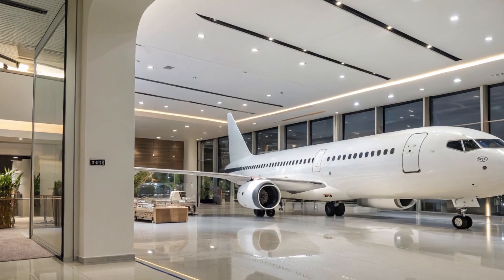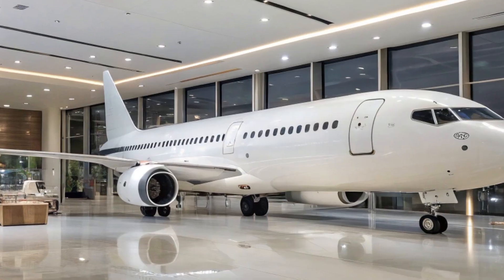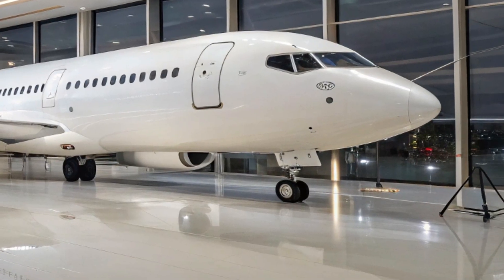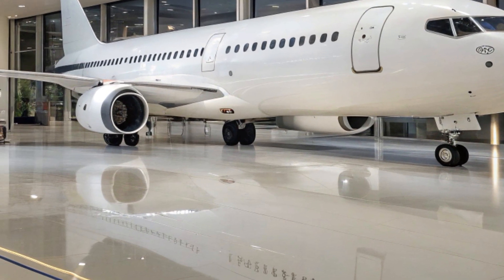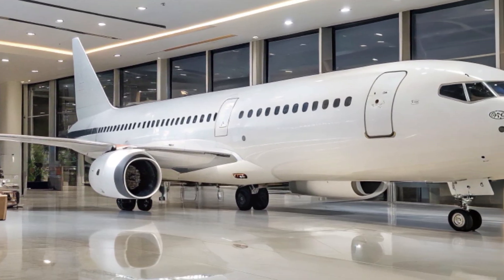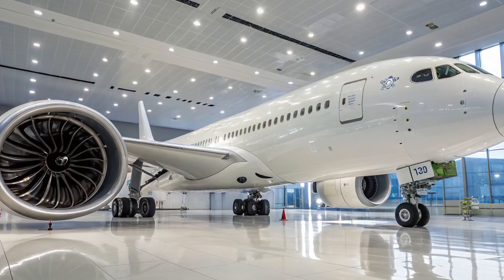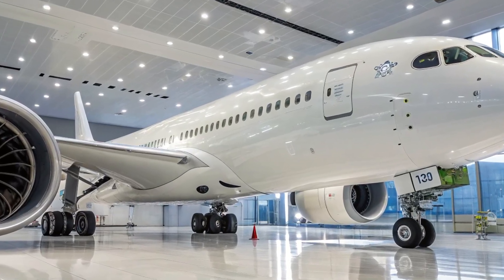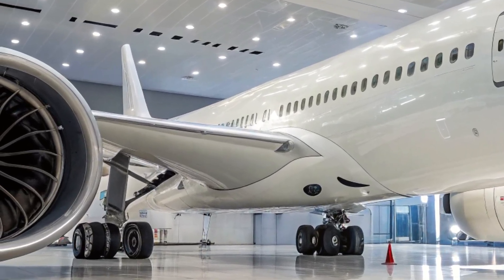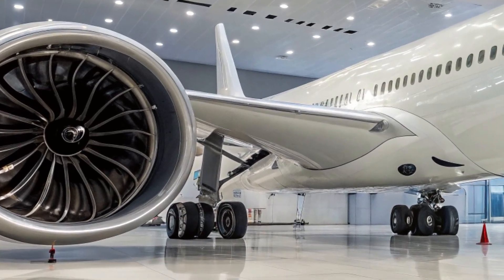When it comes to capacity, the Boeing 797 is anticipated to seat between 220 to 270 passengers, depending on the configuration. This flexible seating arrangement will allow airlines to customize the aircraft for either high-density domestic routes or more spacious international services. The aircraft will likely have a cabin width wide enough for 7-abreast seating in economy, giving passengers more comfort than traditional narrow-body jets while still maintaining cost efficiency for airlines.